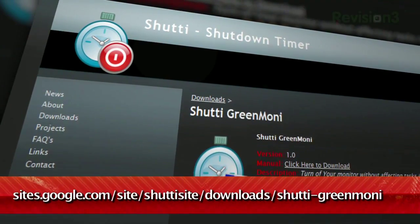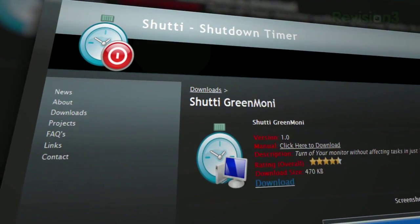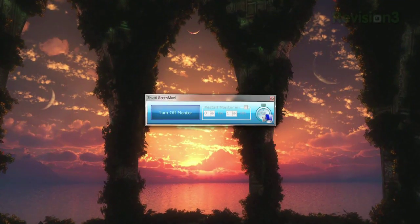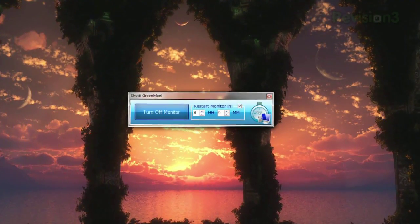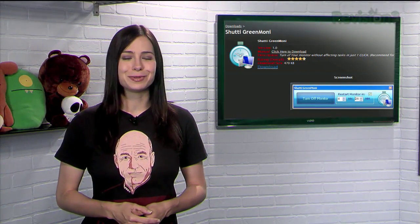Not anymore! Check out Green Moni, available at the URL below. It's a small application and does one simple thing. Just click the big turn off monitor button and your monitor will, of course, turn off. You can even check the restart monitor box and set your monitor to turn back on in a certain amount of time. So do your part to save the earth and use Green Moni to help you today.